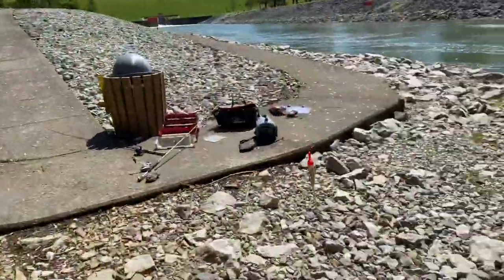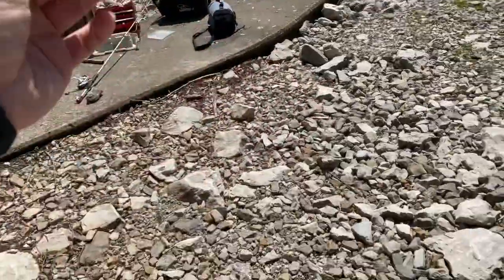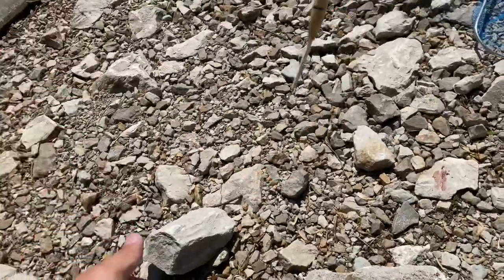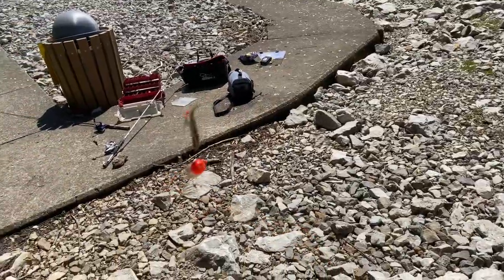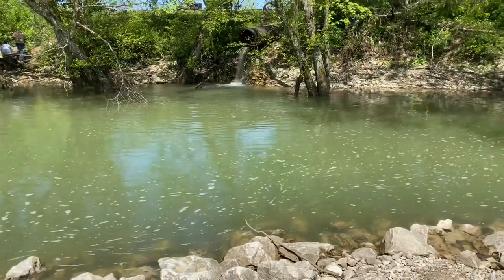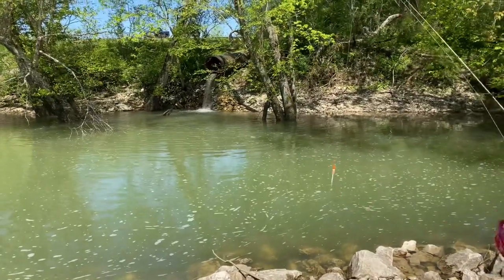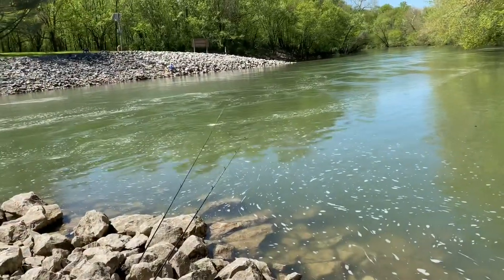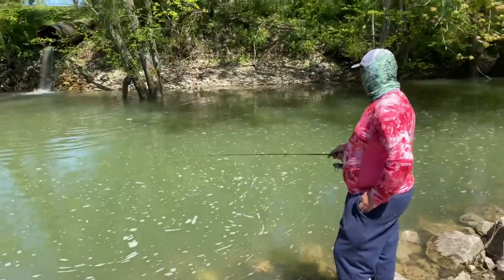So what we're doing right now for these crappie — we've got ourselves a little small slip bobber with a little sinker and a small hook with a live minnow. We're just tossing this bad boy right over here by these fallen trees and branches by the waterfall. Just slaying the crappie — I think we've caught about 20 crappie so far. And of course we got the catfish and carp rods set up right now, and we're just killing them today. Absolutely slaying them.